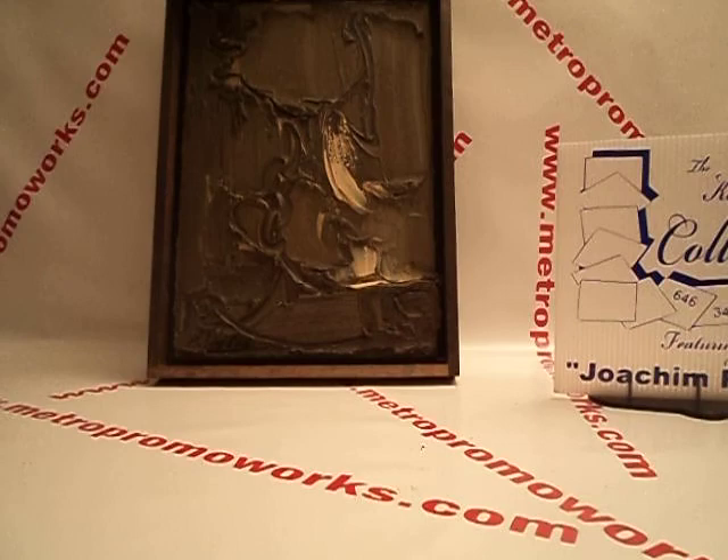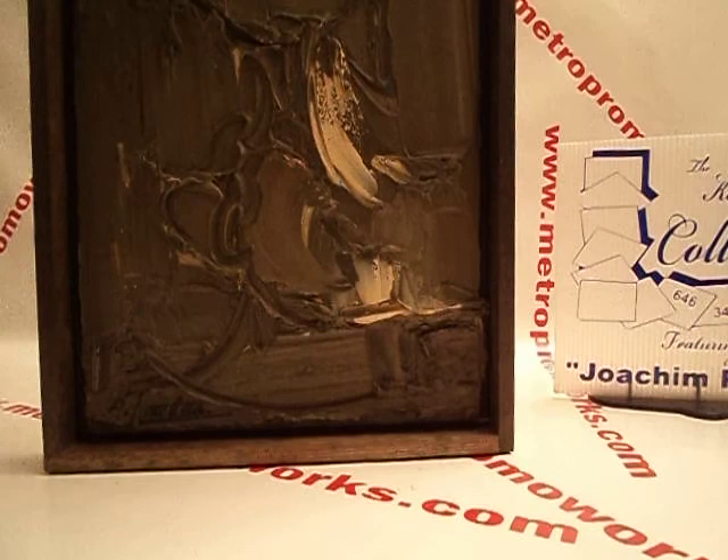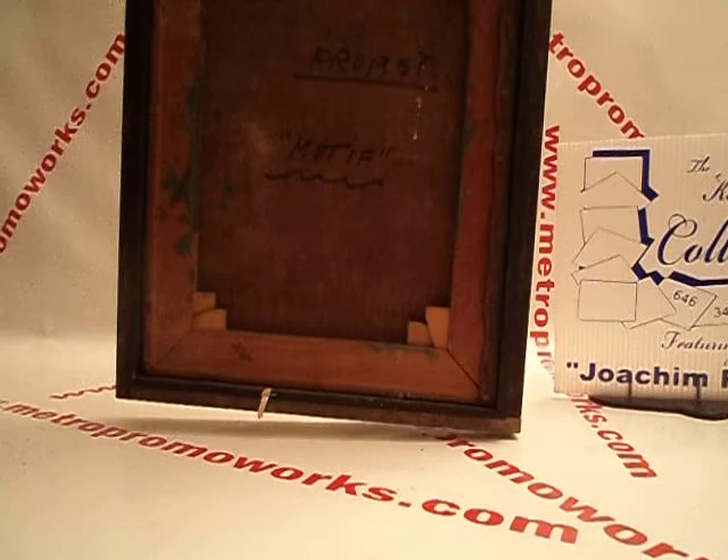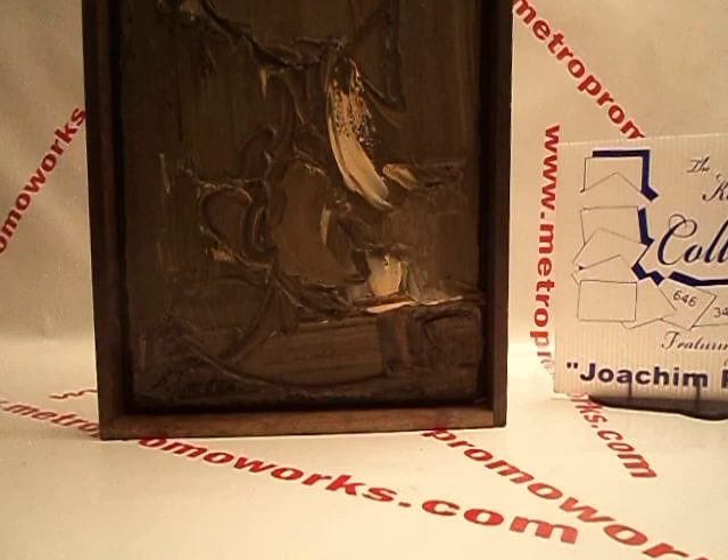Then we have another unique one here. Probst — very thick oil painting. That's sharp. Probst, Modest. $500.